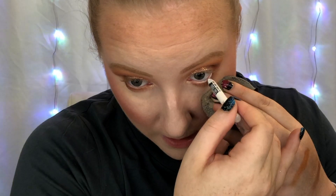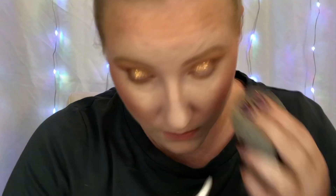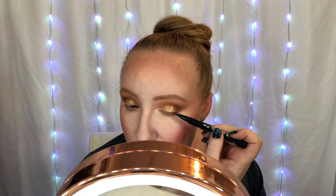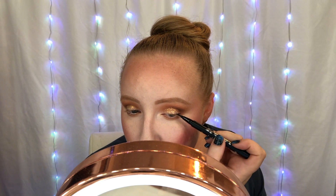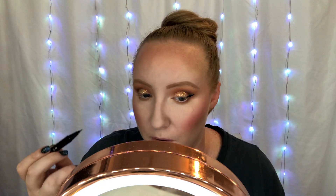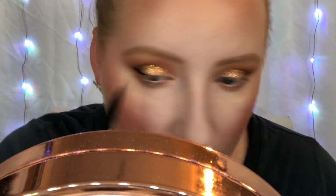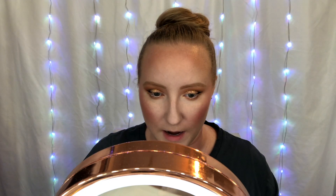For eyeliner I'm going to line my lower waterline with white like I normally do — really brightens up the eyes. I have to admit it hurt my feelings when Robert Welsh said he hates this technique. He's probably right; I should use a more skin-tone color, but I don't have one yet, so we're going with white. For liner I'm using the KVD Vegan Beauty tattoo liner — the absolute best liquid liner on the market. Since I have hooded eyes I don't bring the liner all the way in; I pull it out to keep my eyes open and not looking heavy.